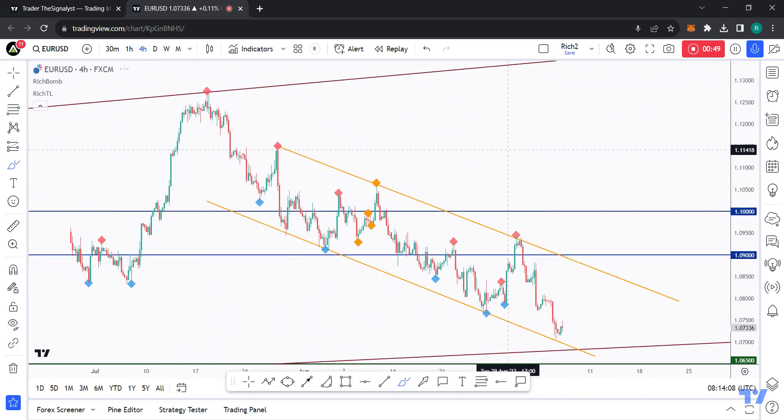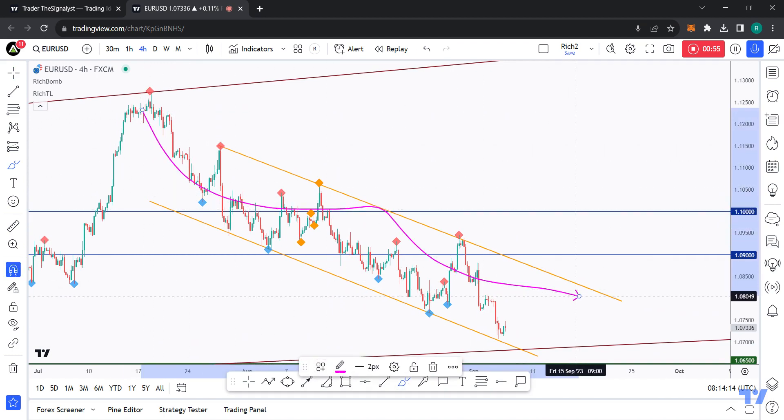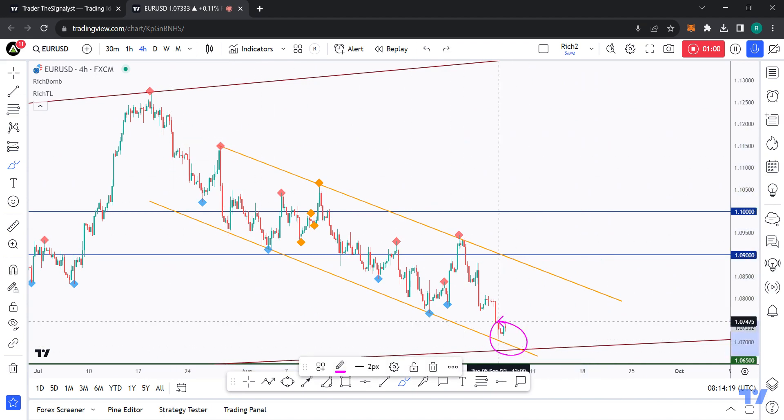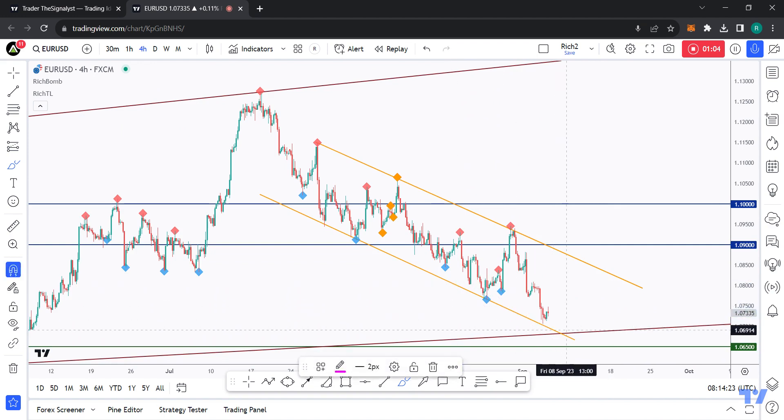We zoom into lower time frames for extra confirmation. On the H4 time frame we can see that this latest bearish movement is engulfed by this channel, and we are currently also approaching the lower bound of it — the lower bound of this brown trend line and orange channel.